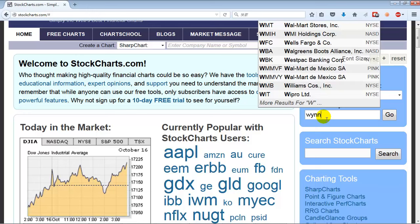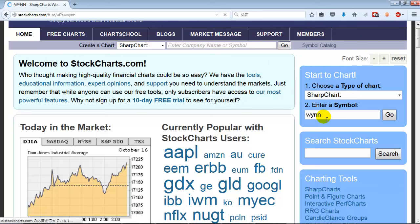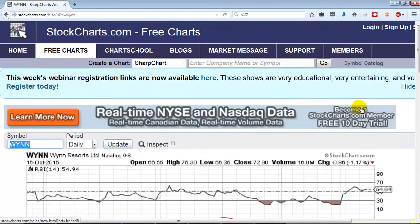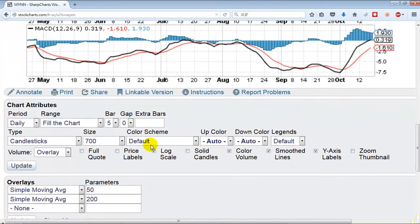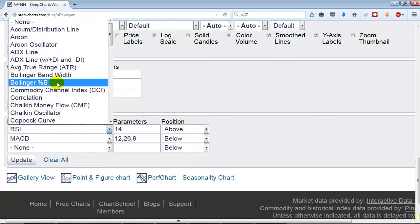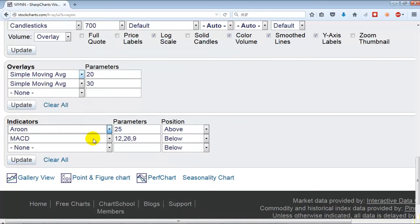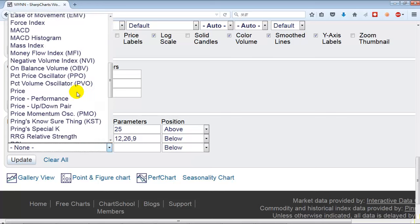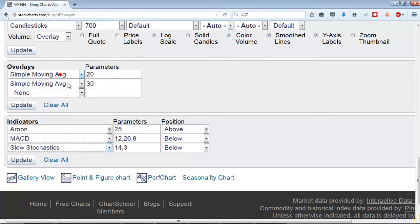We're going to go with WYNN — W-Y-N-N — and we're going to be using stockcharts.com, a free resource, very easy to use. We are swing trading, so we want to look at shorter moving averages. I like the 20 and 30. For indicators, I don't care so much about the MACD line — I will look at it occasionally — but I use the Aroon lines. I always use the slow stochastics.